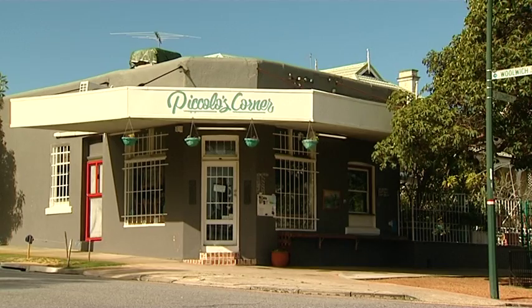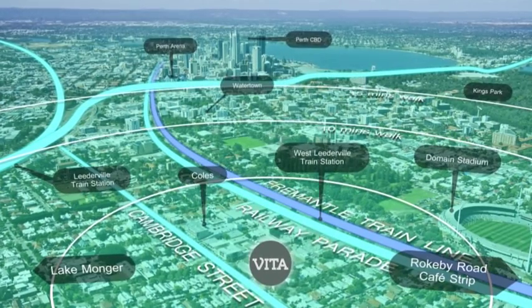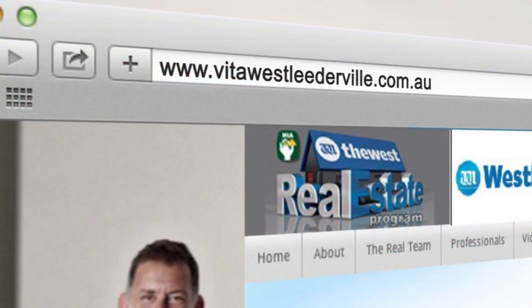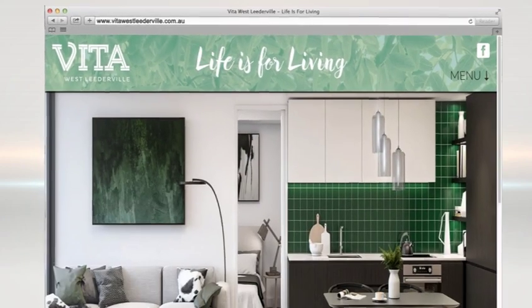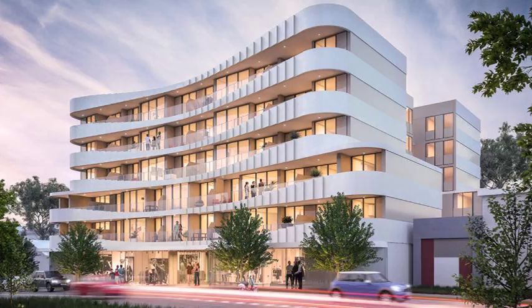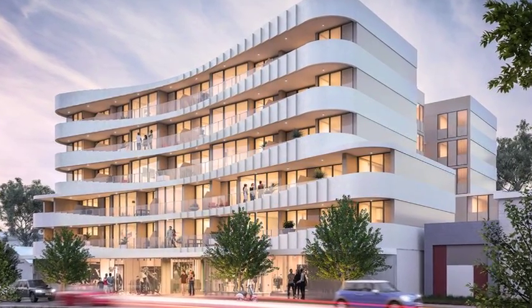John, let's talk about location, because West Leederville has so much to offer. It sure does, Sarah. Here we are enjoying a coffee at Piccolo's Corner, only a short walk from Vita. In close proximity you've got cafes, restaurants, shops, a railway station, and only a short hop from Subiaco as well. Construction for Vita is scheduled to start early next year, and completion is expected during the second half of 2017. And at those prices, you'll want to act quickly.